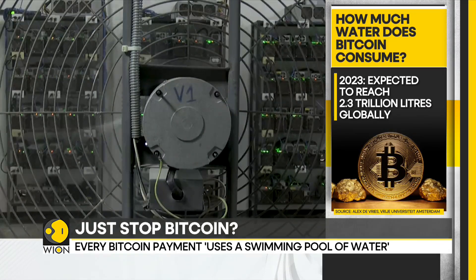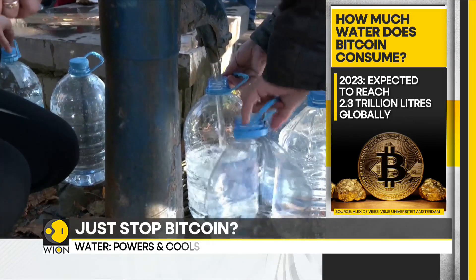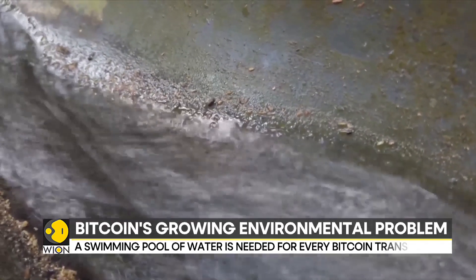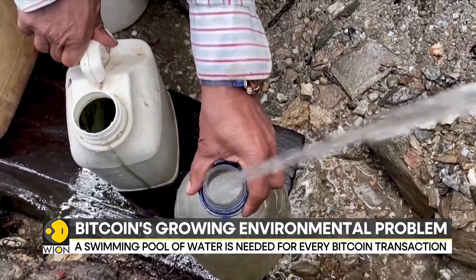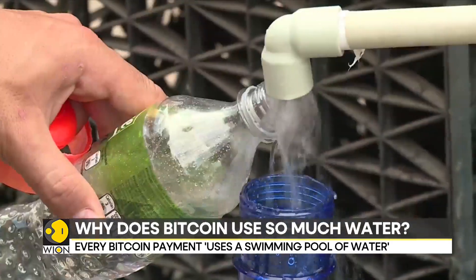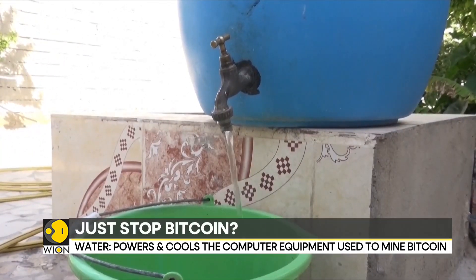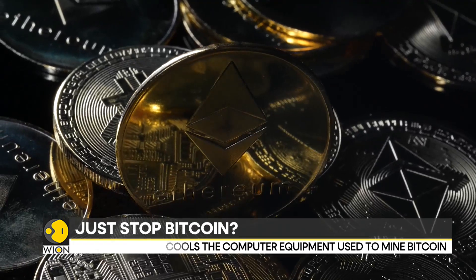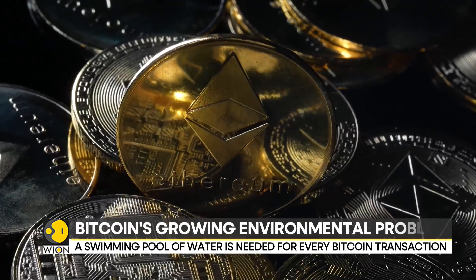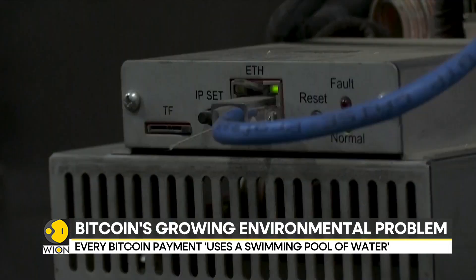This is expected to reach around 2.3 trillion litres by the end of this year. Bitcoin's enormous water consumption is a huge environmental problem. It comes at a time when vast regions around the world are struggling with fresh water shortages. Up to 3 billion people worldwide already experience water shortages, and the situation is expected to only worsen in the coming decades. Clearly, mining cryptocurrencies has major environmental impacts on climate, water and land.